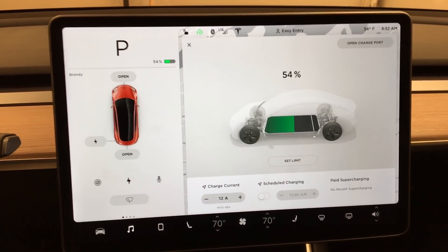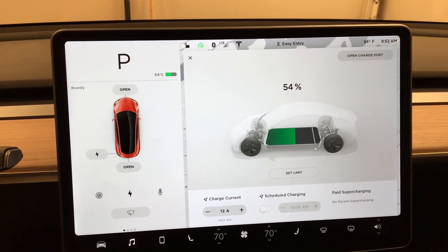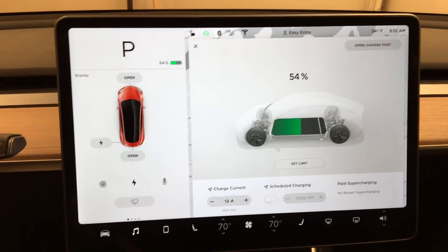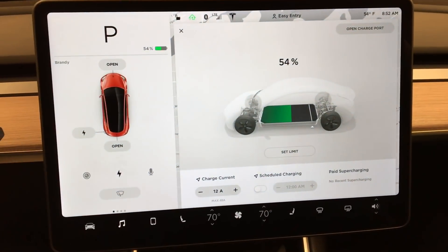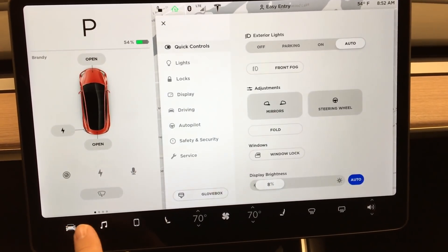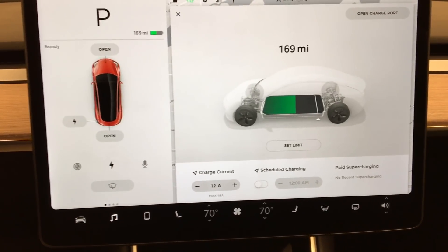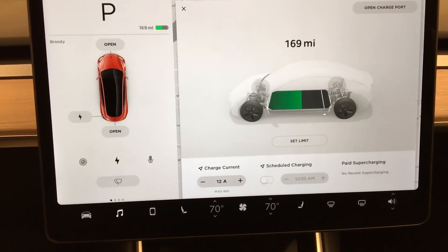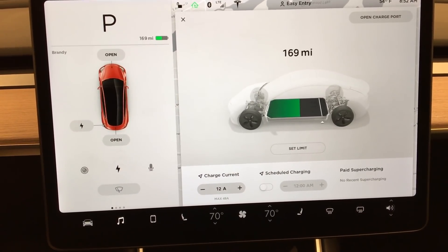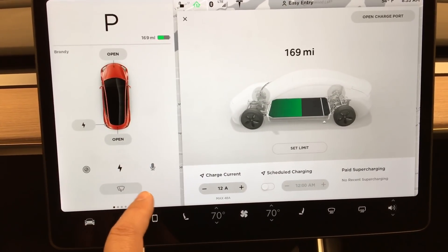I'm actually in my work garage — I have a personal garage at my office. We are at 54% charged right now. I've got it set to display the percentage rather than the miles. If you go under the driving button, you can switch to distance — we're at 169 miles. So still lots of range after driving it all weekend. That's going to equate to probably over the expected range of the car, so I'm pretty happy about that.